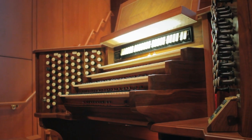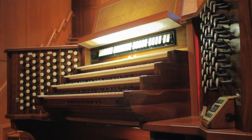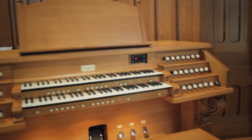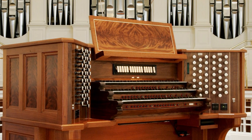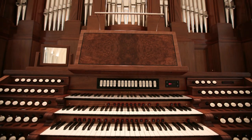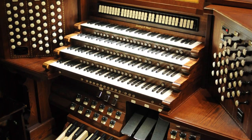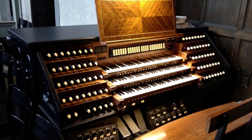All Goulding and Wood consoles are meticulously crafted from solid hardwoods to AGO standards for ease and familiarity. Styles include traditional draw jam consoles or terraced consoles with straight or curved rails, depending on the architecture of the room, sight lines, and space available.